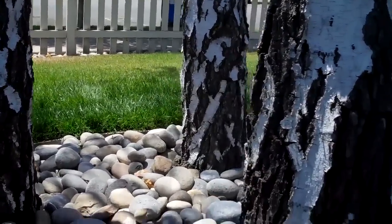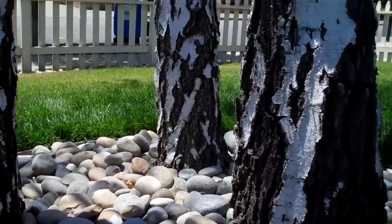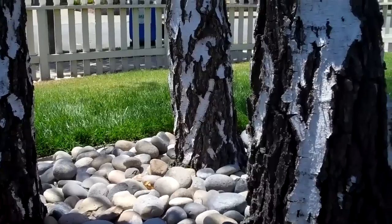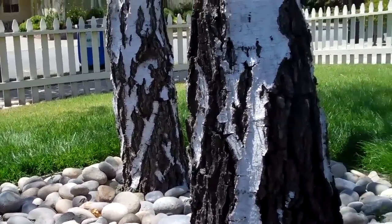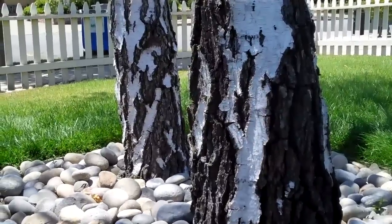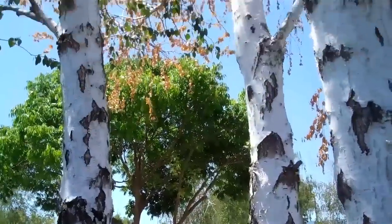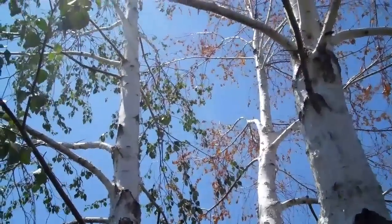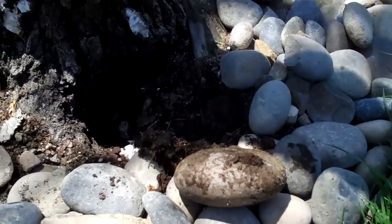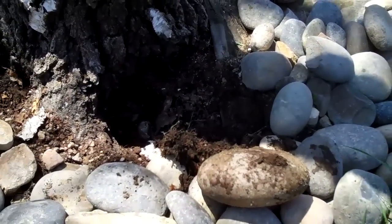There's always a bit of detective work involved in trying to figure out why a tree is declining or why it suddenly changed. A lot of the information I try to glean from the client is what were the sudden changes, what happened to the trees. He said it was very rapid. Now the soil around here does seem to be very, very wet.